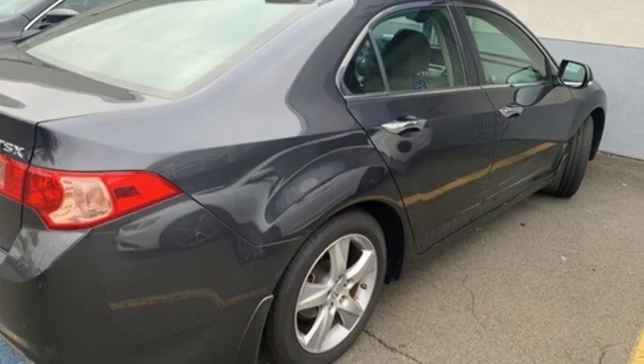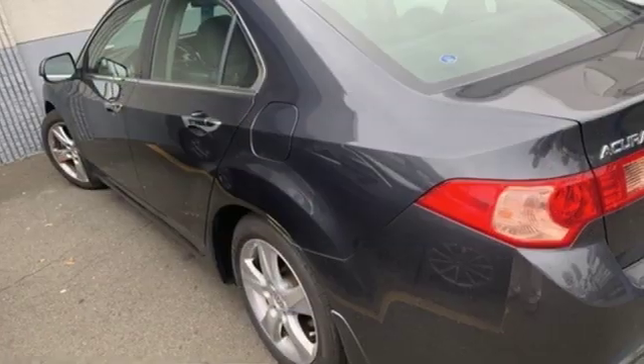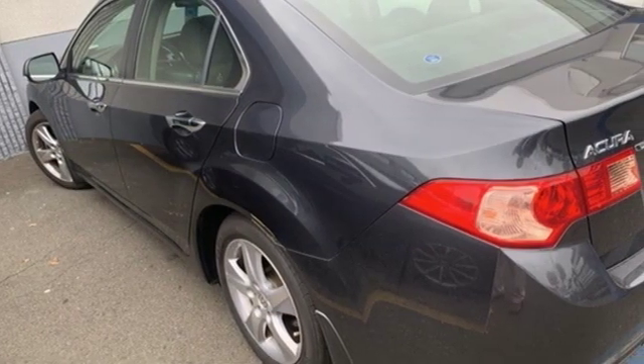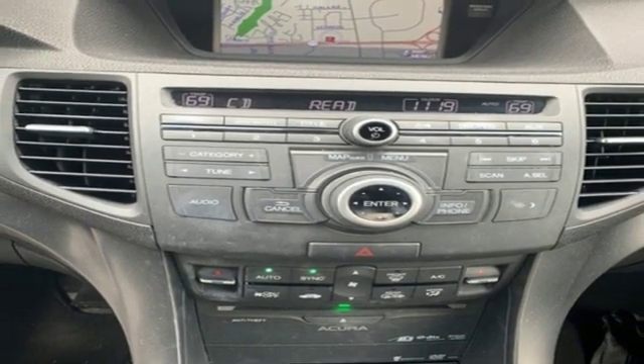Integrated navigation system with voice activation. Power heated mirrors. Front heated leather sports seats. Auto dimming rear view mirror. Wireless phone connectivity. Dual zone climate control.